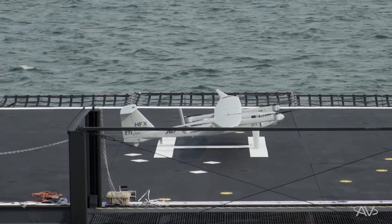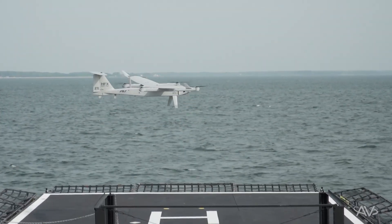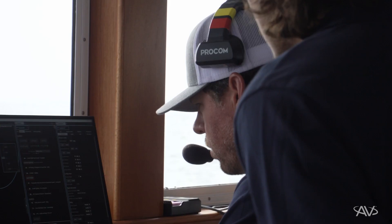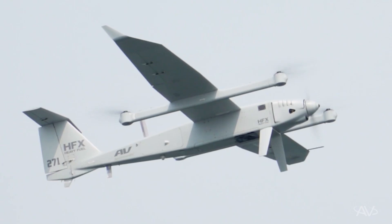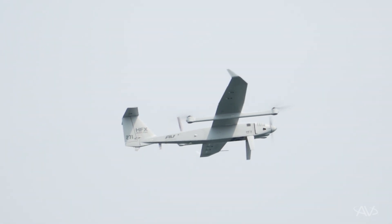Jack is clear. General power is good. Launching. Lift up. 34 RPM. 80%. 90%. 3347. We're flying. Copy, flying. Looks good.